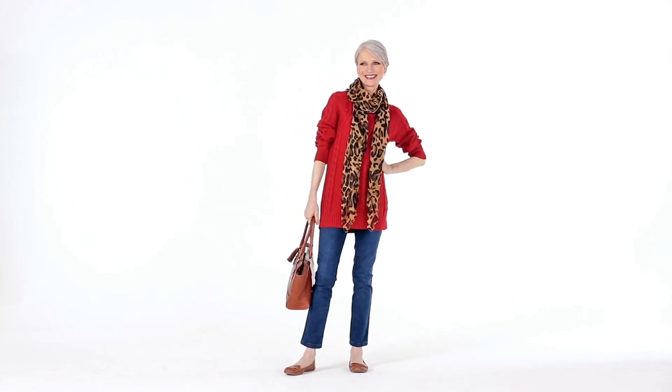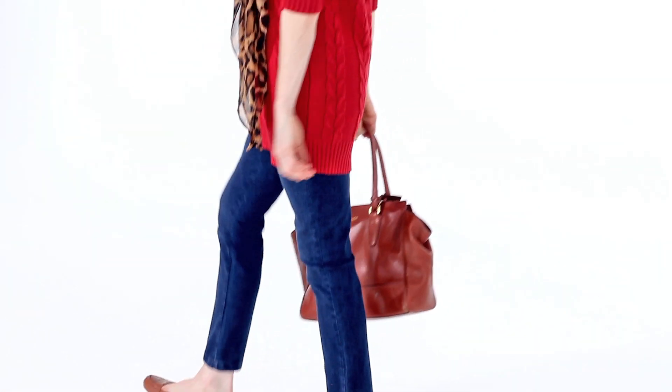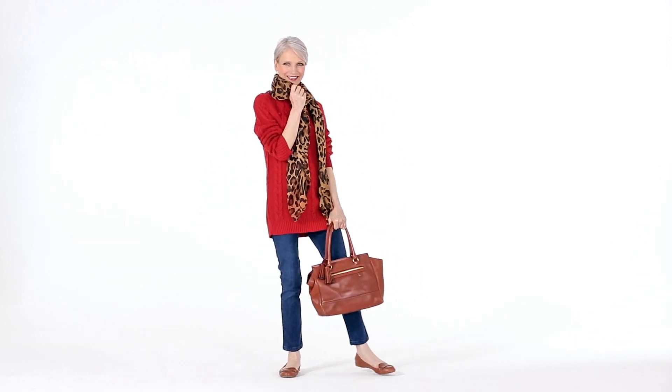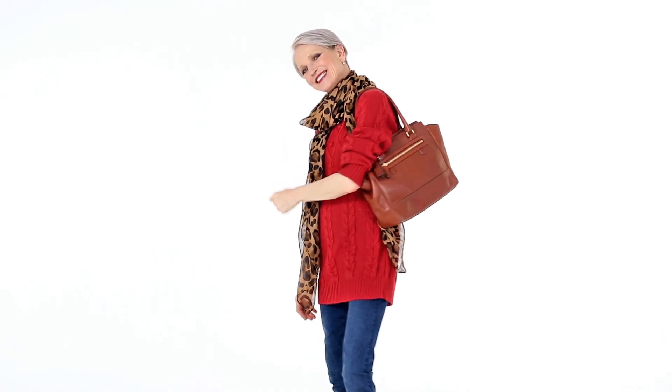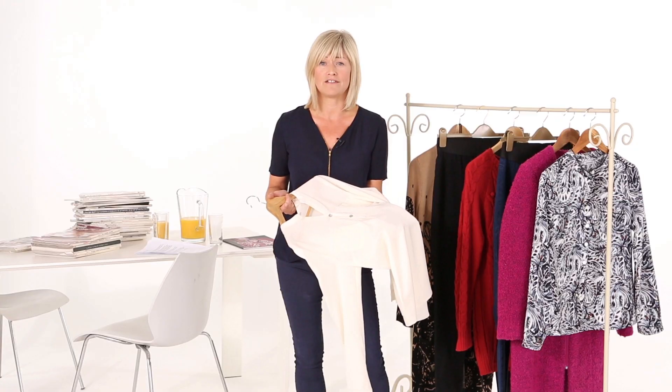For a casual look, team the jeggings with a long-lined sweater. The smarter way to wear the jegging is with a silky blouse. Throw over the edge-to-edge cardi and you're good to go.